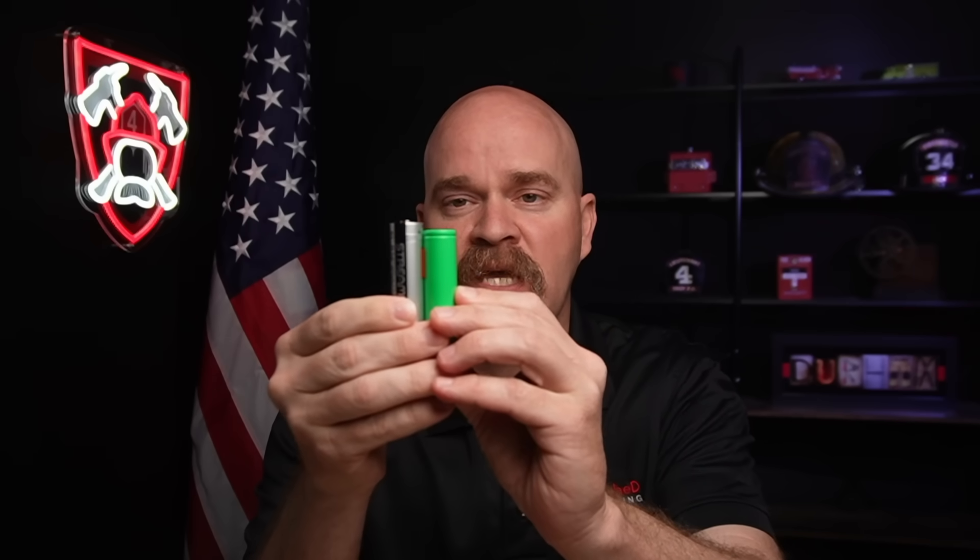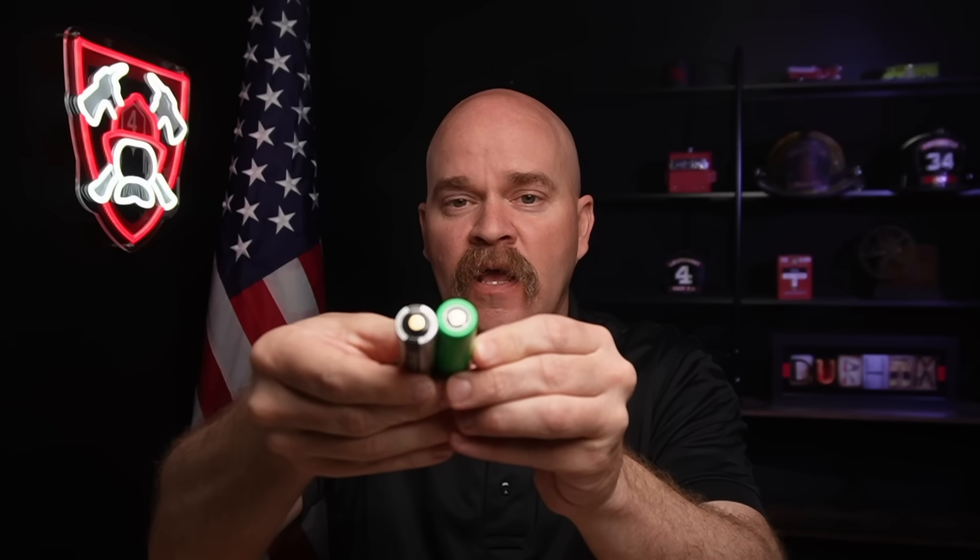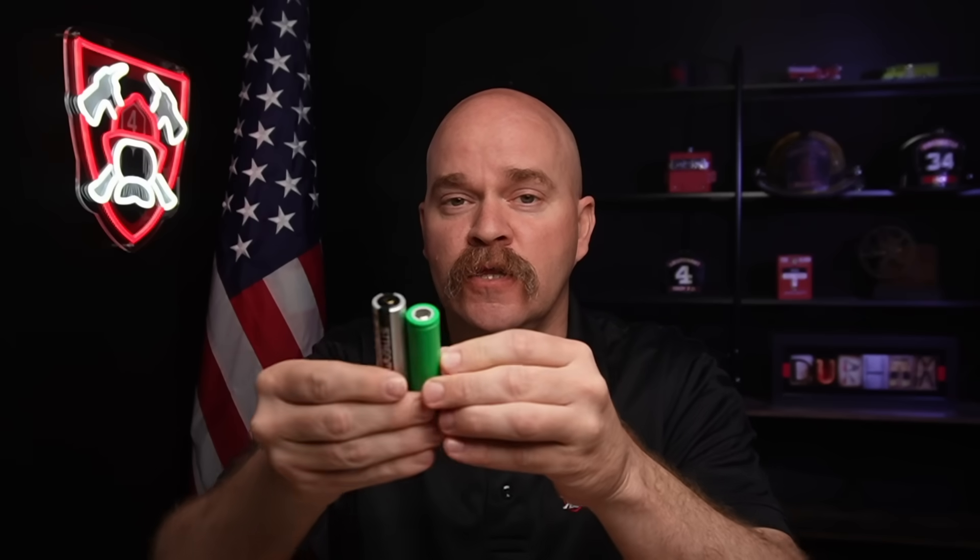We're seeing more and more battery-operated devices on our trucks and on us personally. Take a look at this right here. This is a Streamlight — it's a helmet light and it's pretty popular. Inside, it's actually just an 18650 lithium-ion battery, but it's got a little modification. It's got a little charging port built in, and you can see the difference in size — just a little additional length to it.